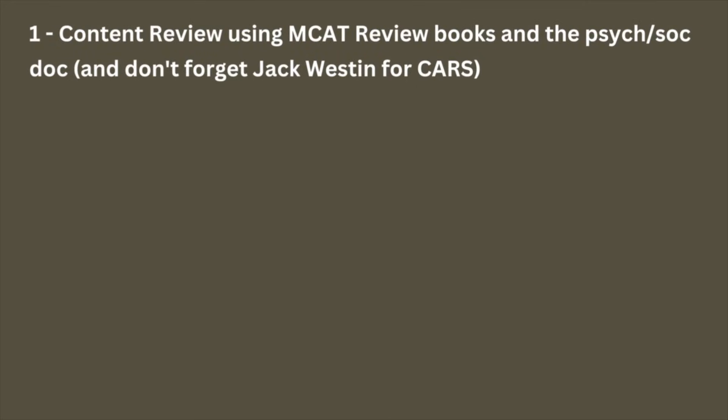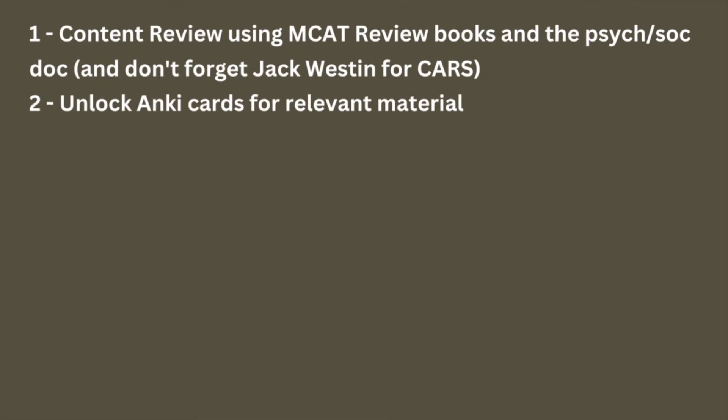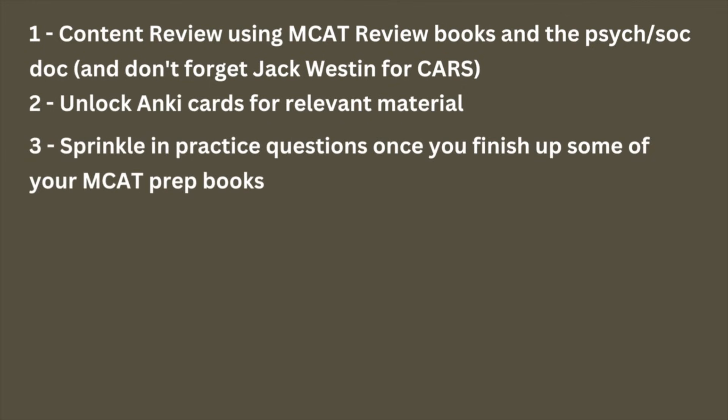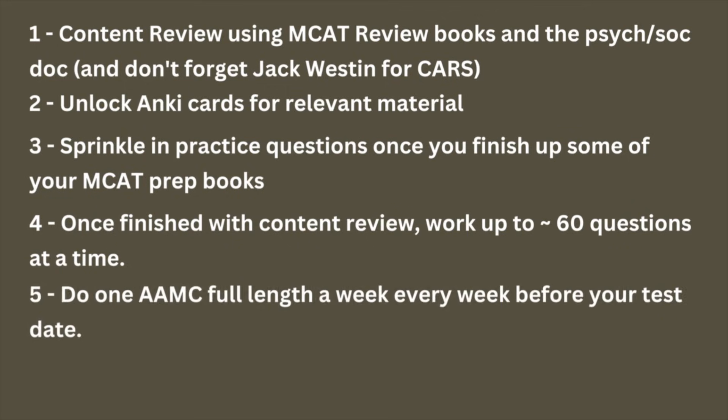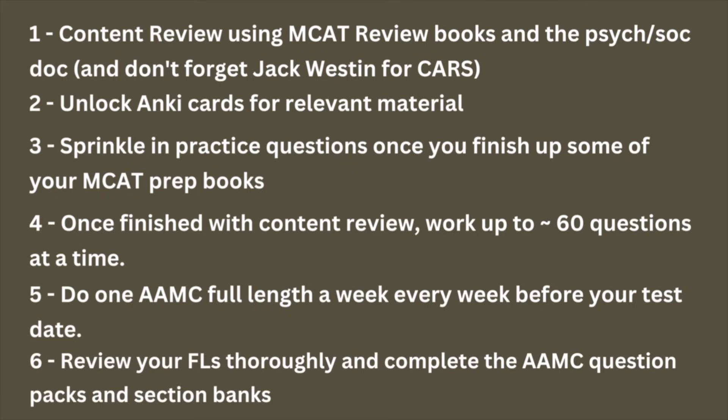Let's review the full study plan. First, read through your MCAT prep books doing about two chapters a day. Use the Reddit document for Psych/Soc and Jack Weston for CARS. Hop on Khan Academy for anything confusing. Unlock Anki cards for material you just read and do this every day — even one missed day will make you miserable catching up. Next, sprinkle in practice questions once you finish some prep books. Work up to about 60 practice questions at a time, and eventually up to 120 questions a day — equivalent to half an MCAT exam. At bare minimum, do one full length per week before your test date. Add Blueprint full lengths before starting AAMC material if you want more practice. Finally, review your full lengths thoroughly and complete the AAMC question packs and section banks.